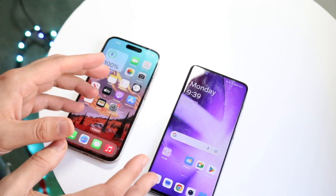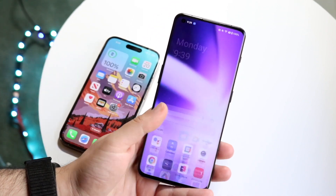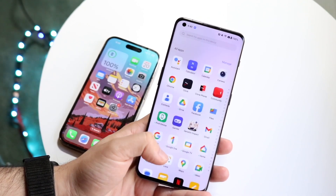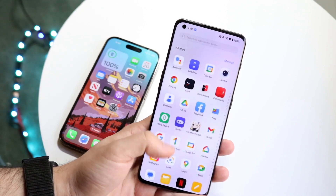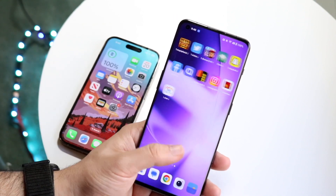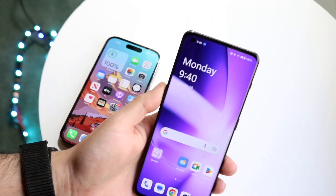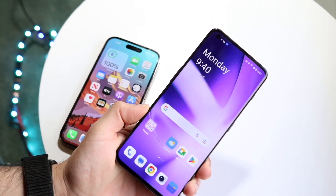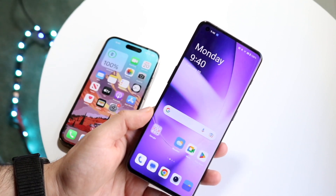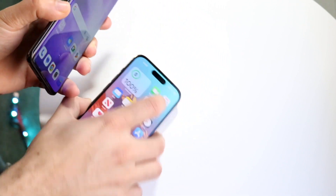On the OnePlus 11, this is a bigger display — 6.7 inches with a fluid AMOLED display. I like this display too. Android on the OnePlus devices has been pretty decent, and although this display isn't quite the same caliber as a Samsung Galaxy display, it's pretty good and definitely not bad at all. It's 120Hz with a very small hole-punch display in the top left. I would probably argue that this phone looks better, especially with its curved display, than the iPhone 14 Pro.